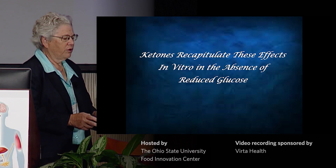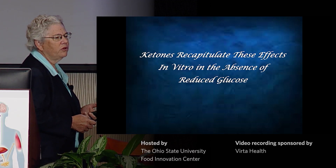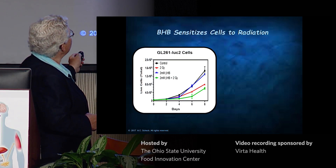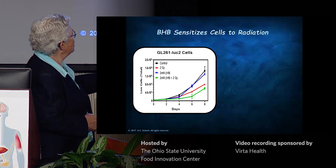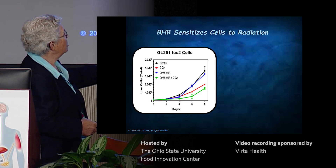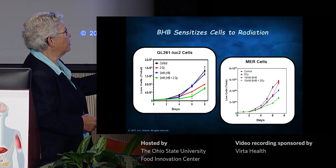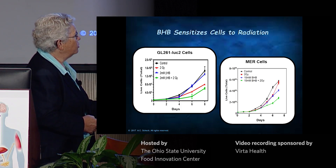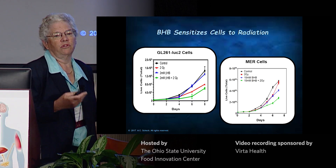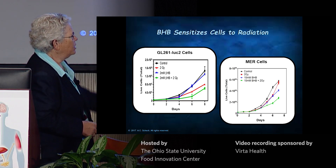We decided to focus on radiation and had to go back to in vitro models to recapitulate results and tease apart what's happening. Using mouse cells with 2 gray of radiation — inhibits growth. Low amount of beta-hydroxybutyrate, 2 millimolar, not really enough to inhibit growth alone, but the two together absolutely work better. This is a human cell line — a recurrent tumor, grown in high glucose. The green line shows ketones plus radiation performs better than either alone.